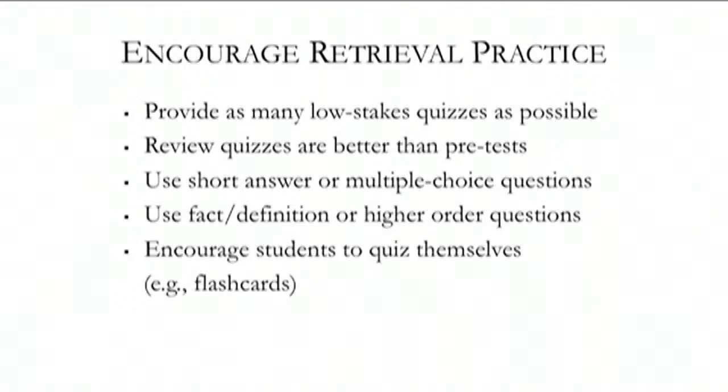How do I start using this with my classes? Try your best to provide as many low-stakes quizzes as possible. If you have clicker technology, great. If you don't, you can create a simple quiz. If you don't have time to do that, have students generate their own questions and ask a partner. Or you can give a quiz and have students grade their own quiz. It doesn't really have to take much effort, time, or preparation on your part.